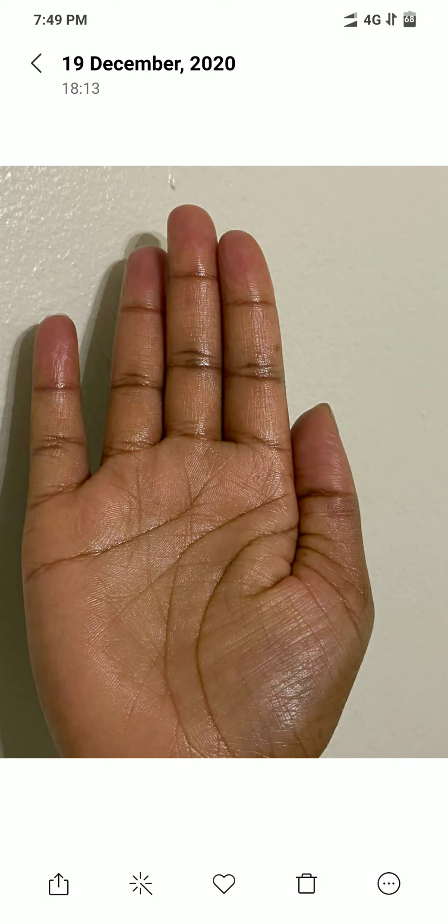Hi everyone, welcome to Hastarekha Palm Reading. I am Githika, host of this channel. Today we will discuss signs of happy and successful marriage in palm. So let's get started.